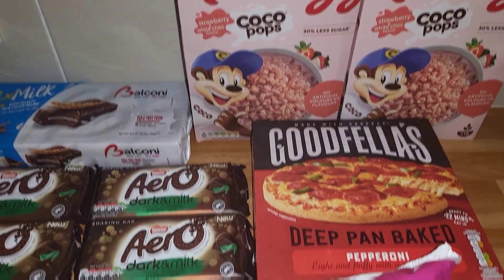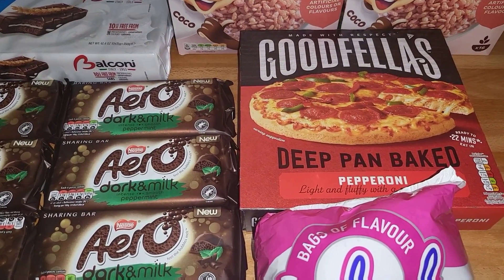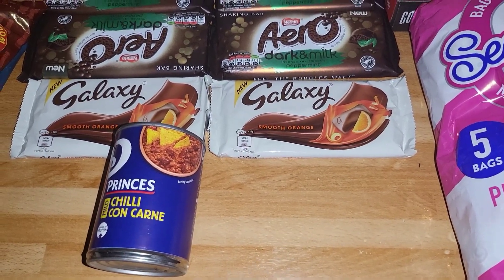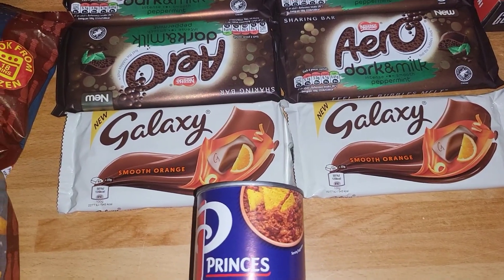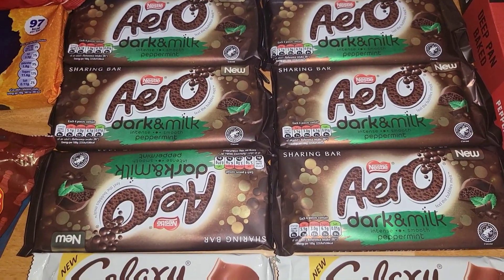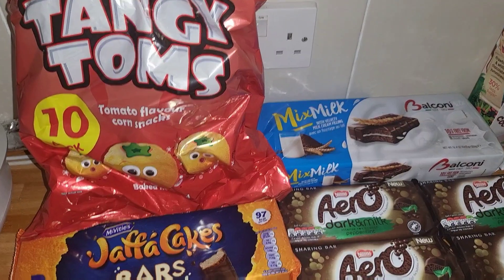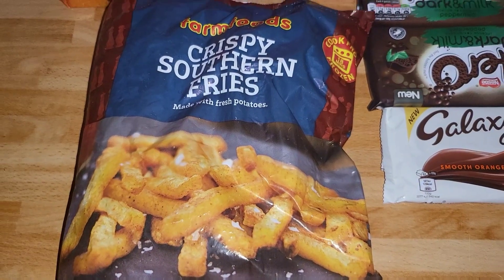We've got one of these pizzas — we did get Chicago Town from Morrison's but Neve doesn't like those, so this one will be the one she has. Got some seafood crisps, some chili con carne that's going to be for jacket potatoes — the children tend to have tuna with theirs. Two lots of the Galaxy smooth orange, they're two for a pound. These Arrow dark and milk are three for a pound, so we've got six of those. Some mix-macks — they're the children's favorites. Some tangy toms as they didn't have any Space Raiders left, some Jaffa cake bars, and some fries too.